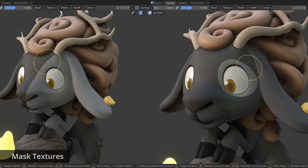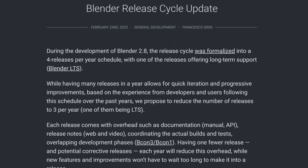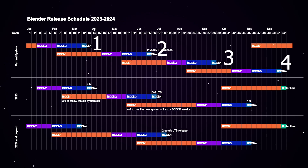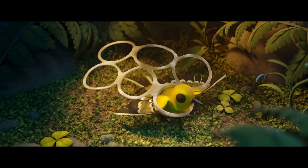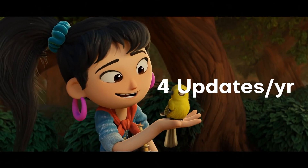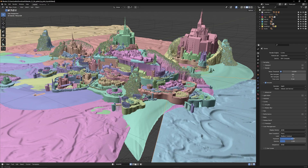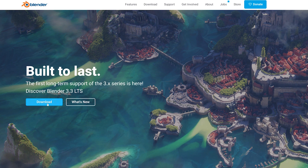With Blender 3.4 still feeling fresh to most, the team of developers at Blender announced that they're actually going to be changing how many releases you get per year. For the past couple of years, Blender has stuck to a schedule of releasing four updates per year, with only one of them being the actual LTS, or long-term support release, seen as the most acclaimed and awaited release of the year.